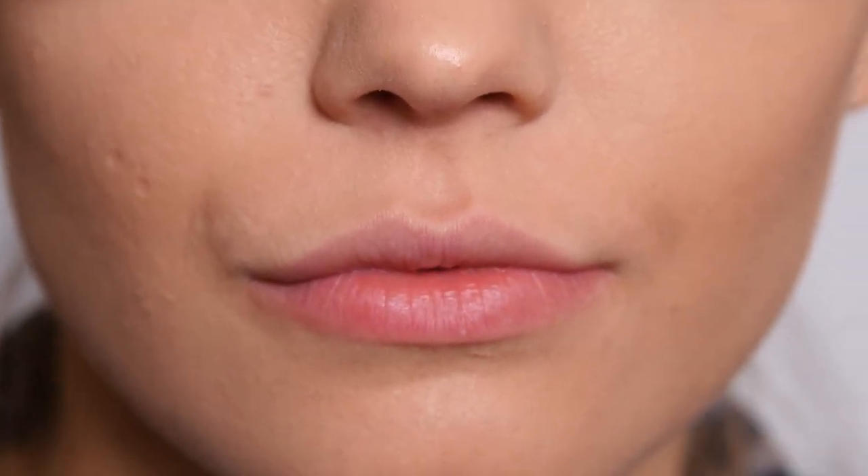1. First, place the tip of your tongue behind your upper front teeth. 2. Exhale completely through your mouth and make a whoosh sound. 3. Close your mouth and inhale through your nose while mentally counting to 4. 4. Hold your breath and mentally count to 7. 5. Open your mouth and exhale completely, making a whoosh sound and mentally counting to 8. 6. Repeat this cycle at least 3 more times.